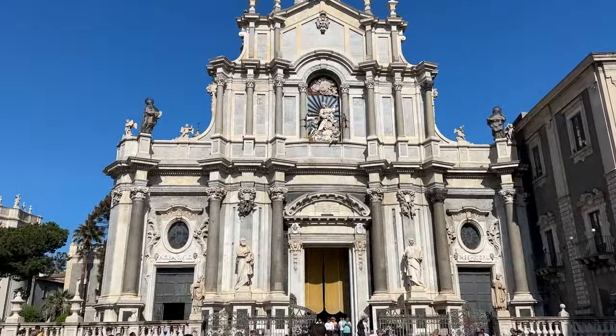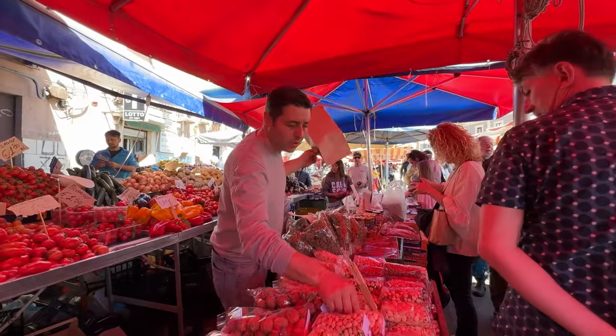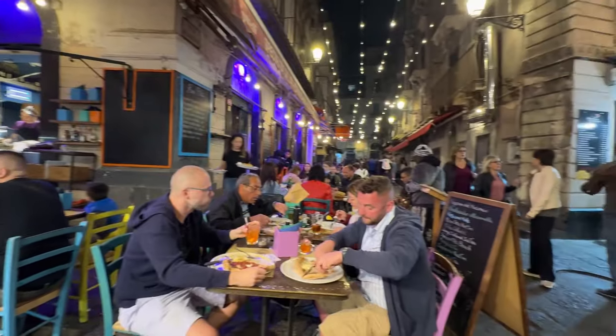Come and explore the beautiful buildings, ruins, bustling markets and an exciting food scene and nightlife with me.